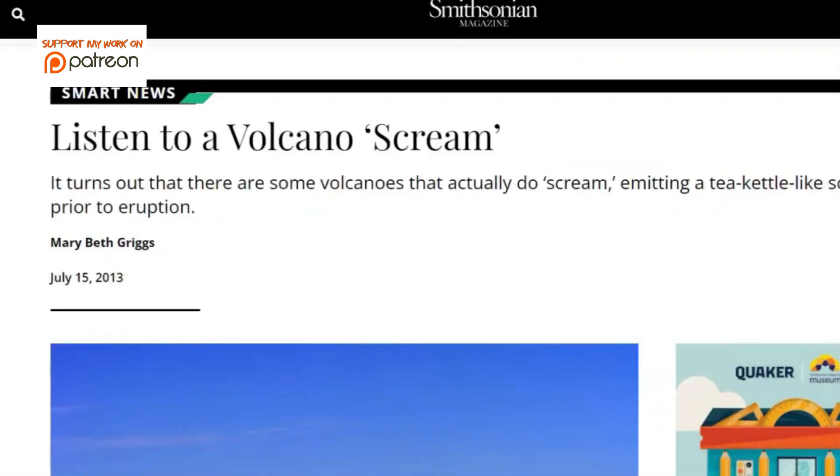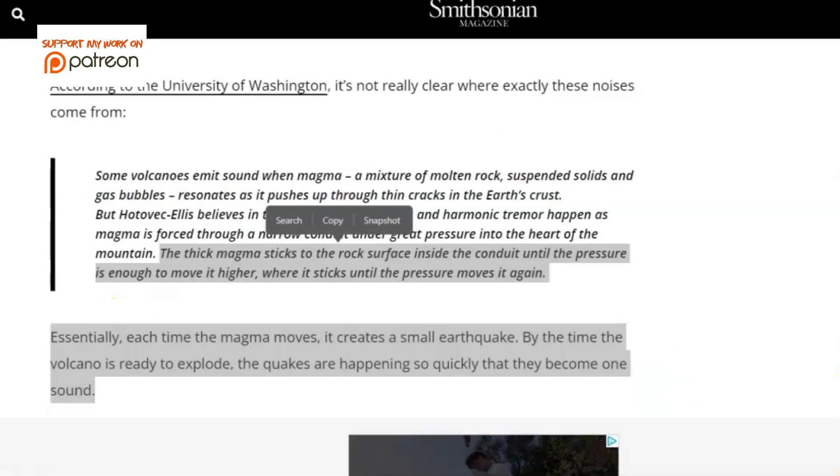The Smithsonian magazine had an article about volcano screaming. It turns out there are some volcanoes that actually do scream, emitting a tea kettle-like screech prior to an eruption. The thick magma sticks to the rock surface inside the conduit until the pressure is enough to move it higher, where it sticks again until the pressure moves it once more. Essentially, each time the magma moves, it creates a small earthquake.